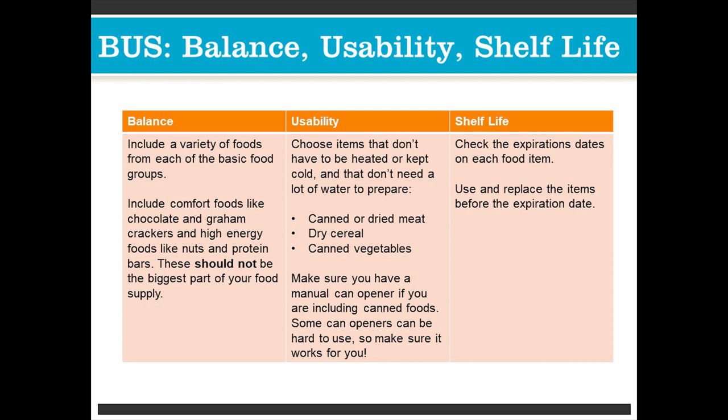Shelf life: make sure you check the expiration dates on each food item. Canned goods normally last several years, but it's also a good idea to write the date when you put it into your system so you know how long it's been there and can use those first. Try to use or replace items before the expiration date.